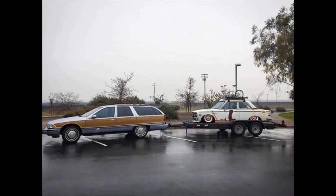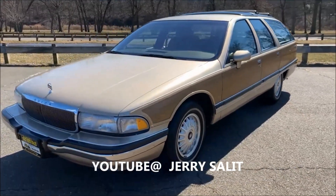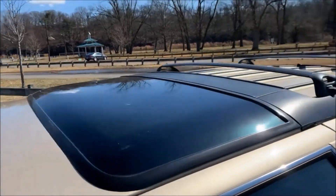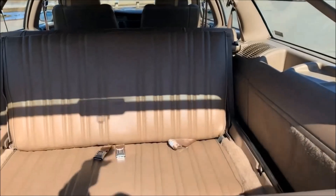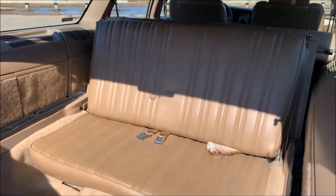Now, you might be saying to yourself: hey, that 5.7 liter LT1 sounds like the same one the Impala SS had — and you would be correct. But does the Impala SS have a sick-ass sunroof? No. Does the Impala SS have third-row seating? Yeah, I thought so.